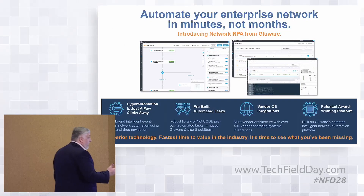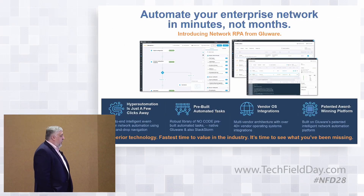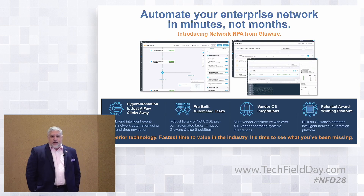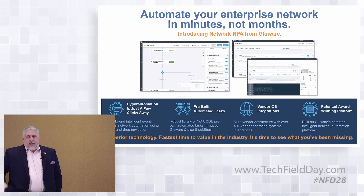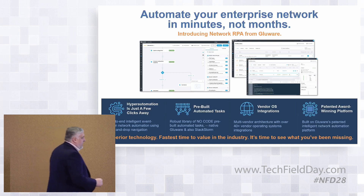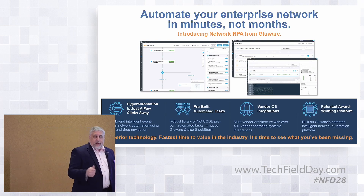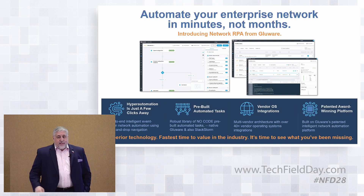The goal is to make a one-stop shop bringing the greatness of Glueware together with what you need externally to make your full orchestration experience effective. So with great fanfare — at least I think so — I want to introduce Network RPA from Glueware. We talk about hyper-automation, which is about not just automating but connecting all those dots. We've got pre-built automated tasks, vendor OS upgrades, and a patented award-winning platform.